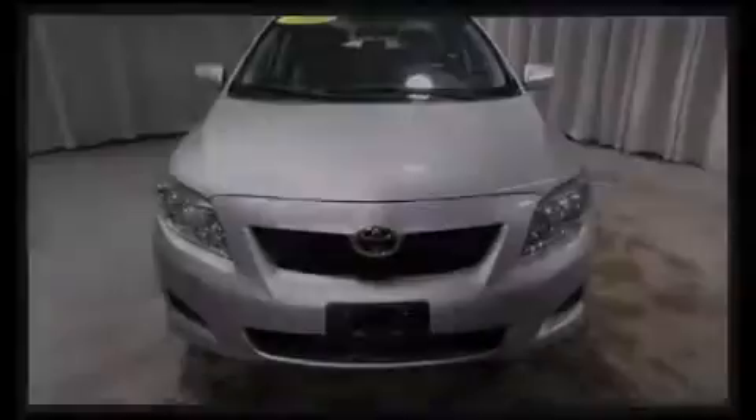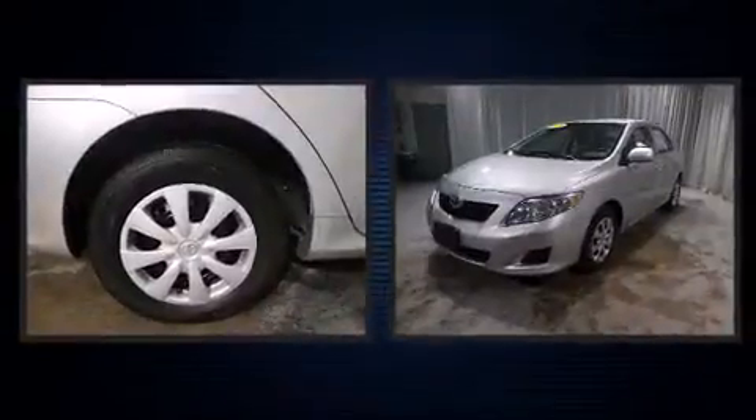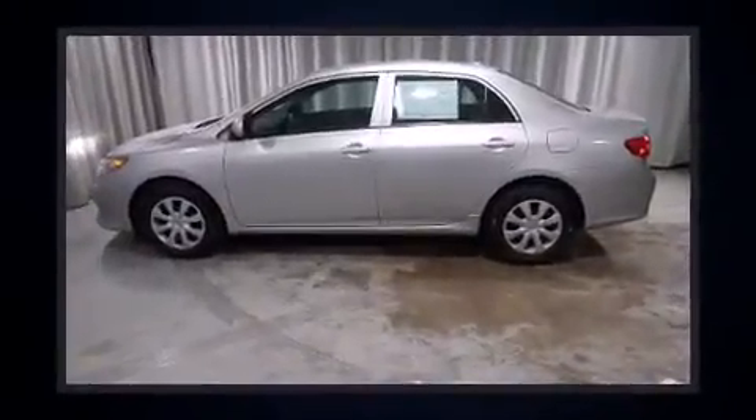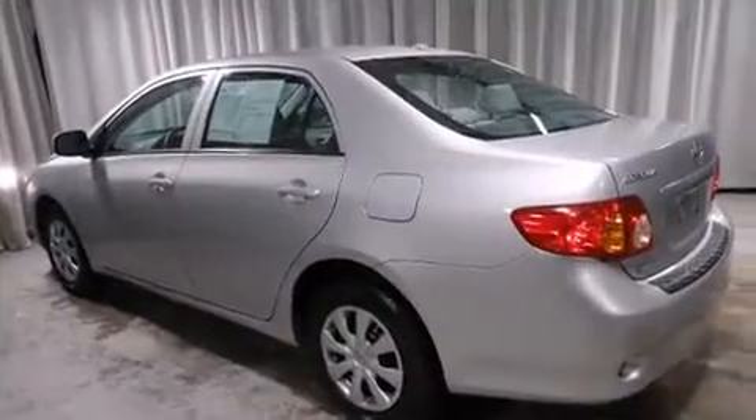Introducing the 2010 Toyota Corolla. With just over 15,000 miles on the odometer, this four-door sedan prioritizes comfort, safety, and convenience. It features a front-wheel drive platform, an automatic transmission, and a 1.8-liter four-cylinder engine.